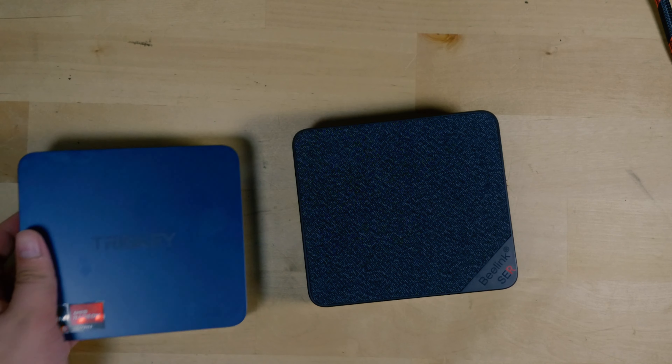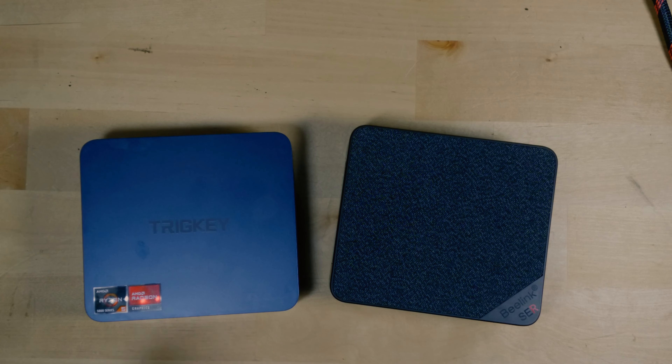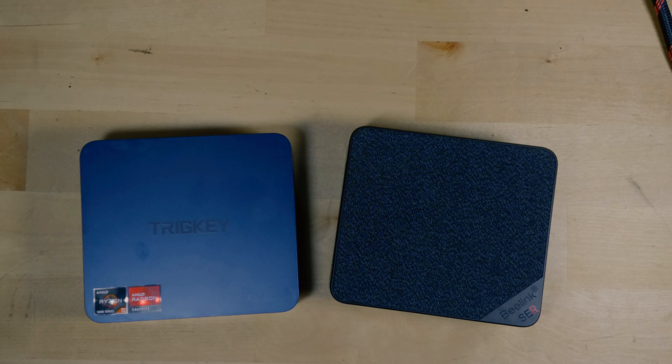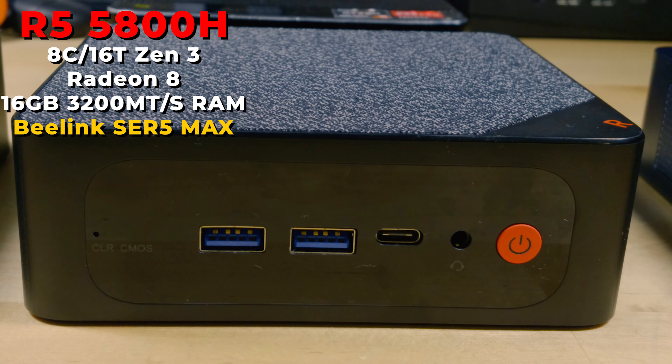Today I want to compare two PCs that are extremely popular and very close to each other in terms of price — pretty much one tier apart. That being the Trigkey Speed S5 with the Ryzen 5 5500U and the Beelink SER5 Max with the Ryzen 7 5800H.